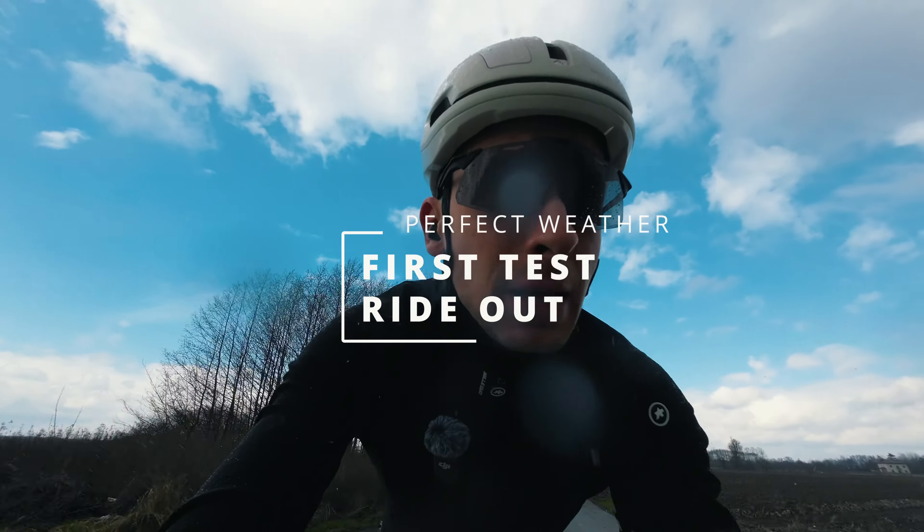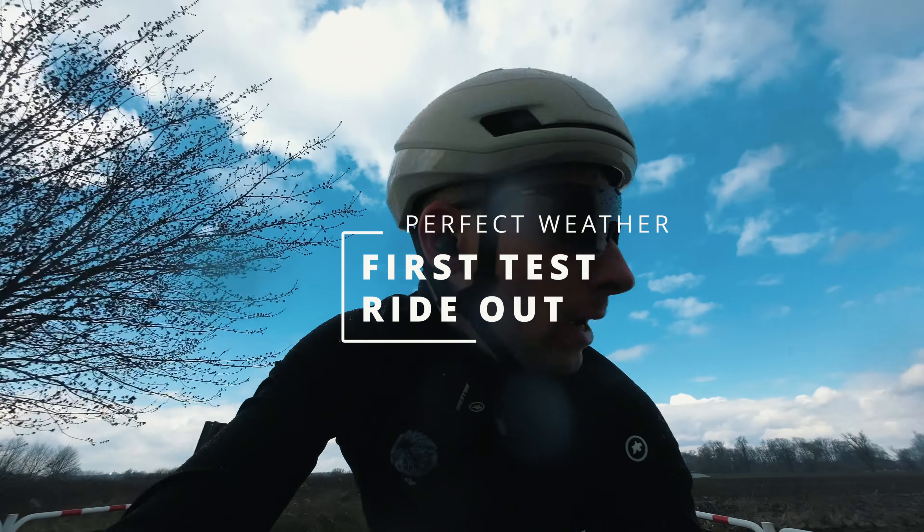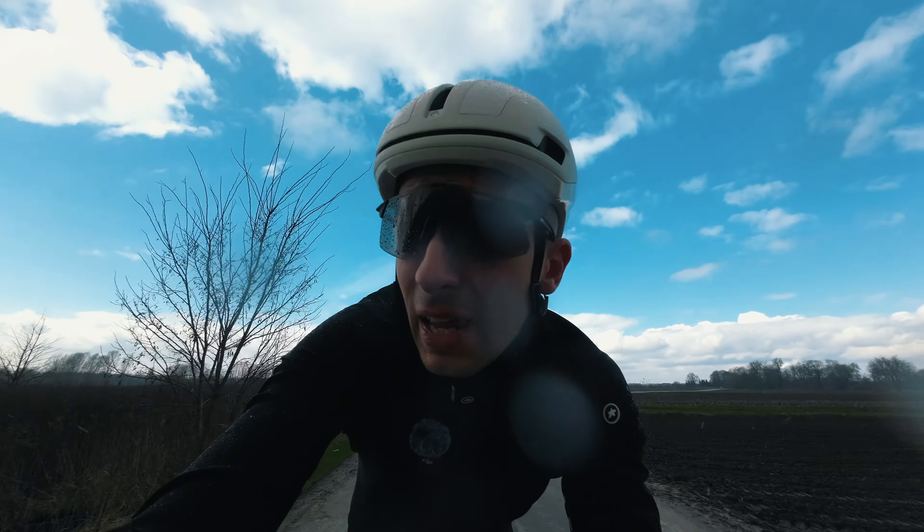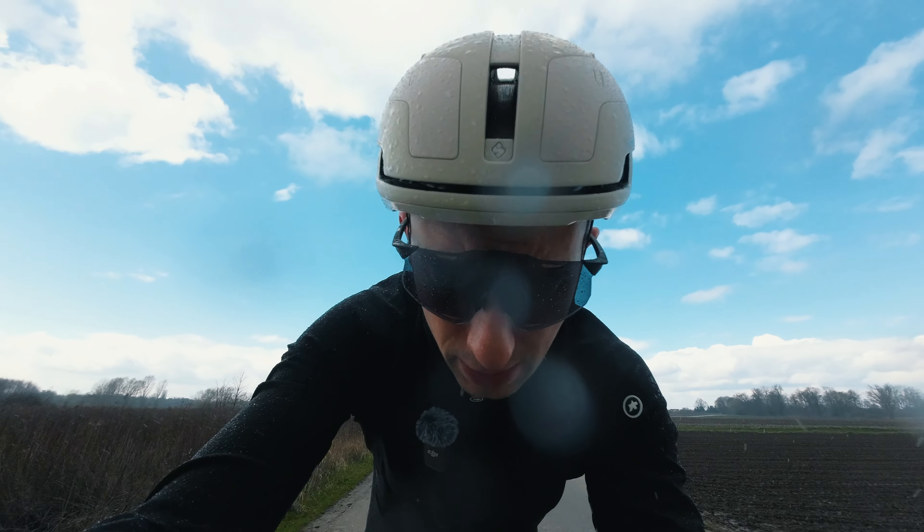What's up everyone, welcome to another episode. Today is going to be a little video on my ride experience with those very cool looking wavy Goat wheels. And it's not raining — it's actually hailing — so I hope that passes by quickly.